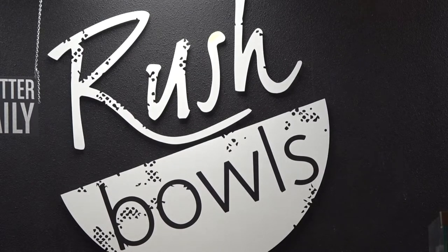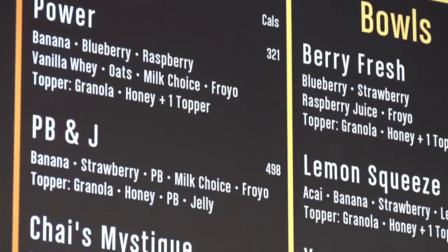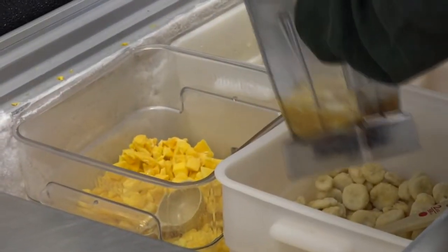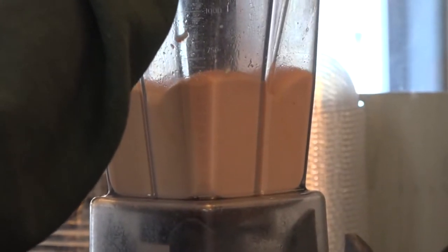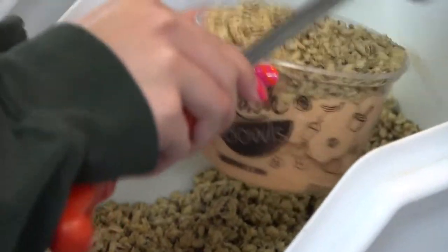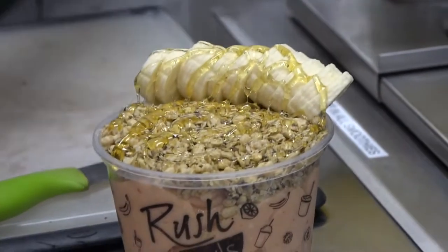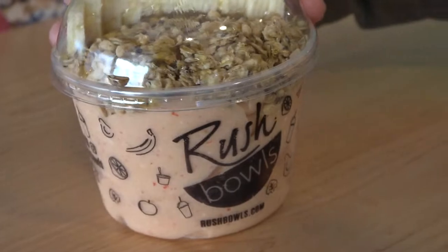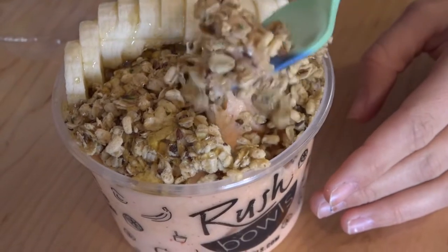Rush Bowls is located right outside of campus and has more than enough choices to choose from. We decided to get the Oasis Bowl, which seemed like the refreshing choice. Some coconut milk along with peach juice is added to the blender, then a scoop of frozen pineapple, banana, mango, and strawberries. The mixture is blended until smooth and creamy, then plopped into a bowl and decorated with granola, freshly sliced banana, a healthy amount of honey — and did I mention the color-changing spoons?